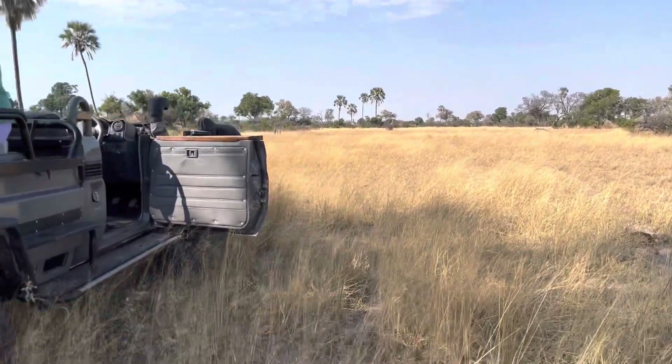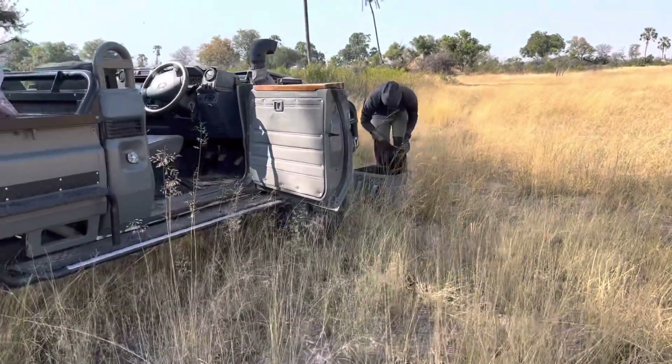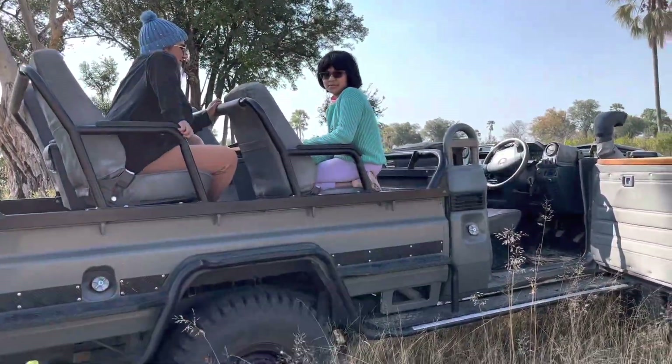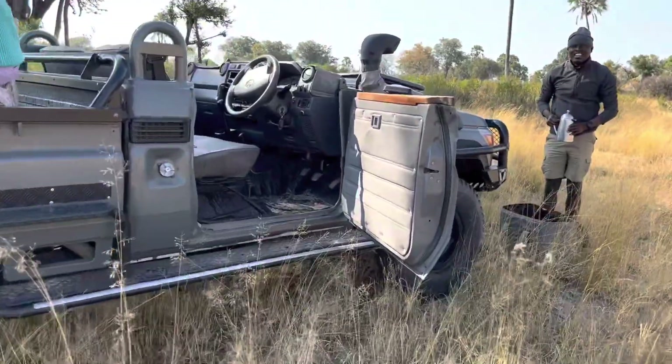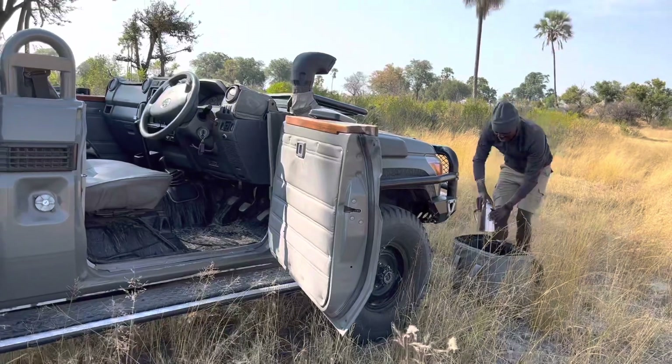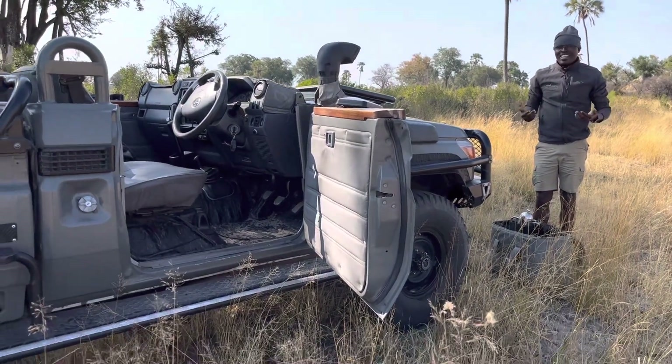I was a bit tired and disappointed because we couldn't find any lions. You can see the very tall palm trees though. Then we got out to eat some snacks and drink some coffee and juice — Rio packed everything for us.